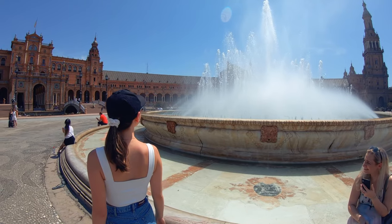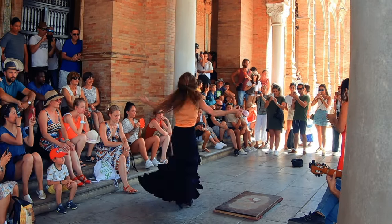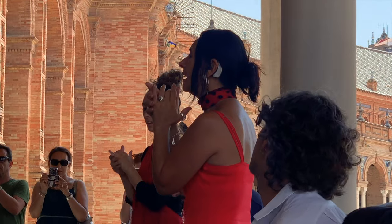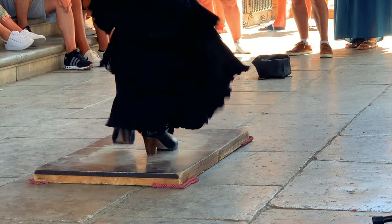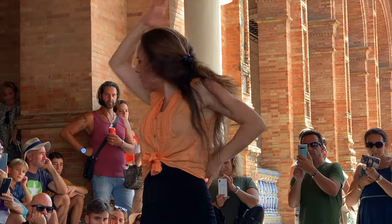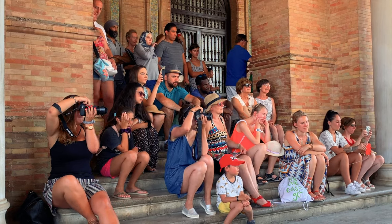Unlike the shops, you can visit the plaza 24 hours a day, seven days a week. Flamenco is embedded in southern Spain's culture — if you're lucky you'll spot a passionate performance at the plaza. Seville is home to some of Spain's finest flamenco musicians and dancers.